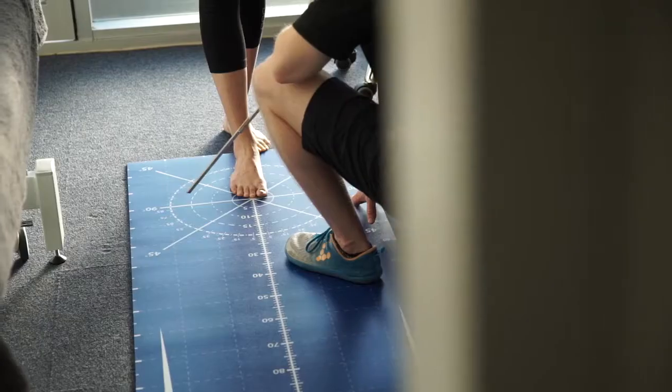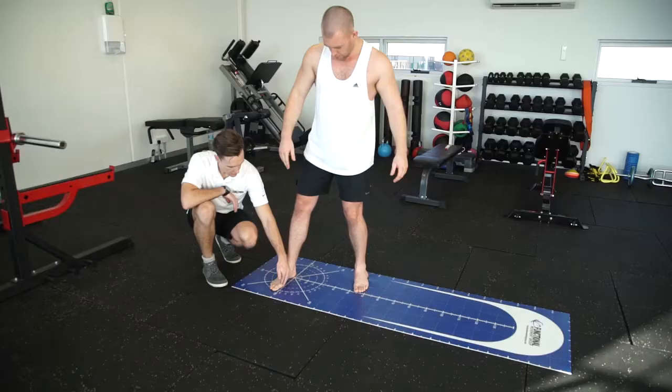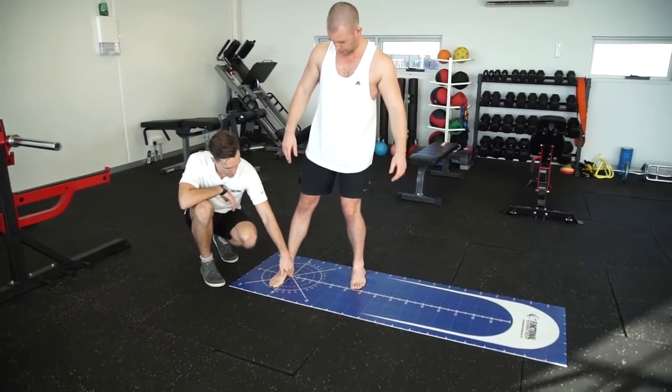One of the great things about the MAP, the movement assessment tool, is that it allows you to get a great understanding of the people that you work with. It works because it's so simple. You just sort of roll it out on the floor and you can collect meaningful, actionable data straight away.